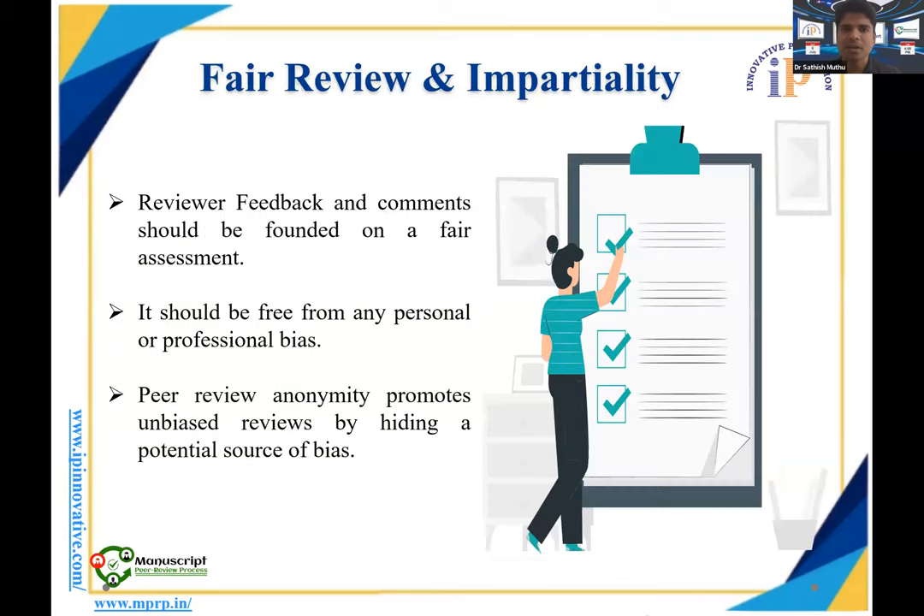Regarding feedback, peer reviewers must provide detailed, valuable feedback that is clear, in simple language, precise, and constructive. Comments should not offend or be destructive — they must add value to the article and constructively improve its quality. For ethical integrity, you must focus on publication ethics such as plagiarism, salami slicing, conflict of interest, informed consent, and data manipulation. For fair review and impartiality, especially in open peer review, even if you know the authors personally, your review must be impartial and free from professional or personal biases.